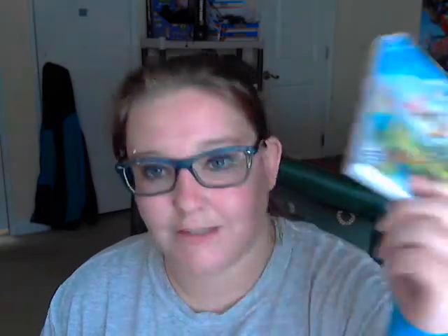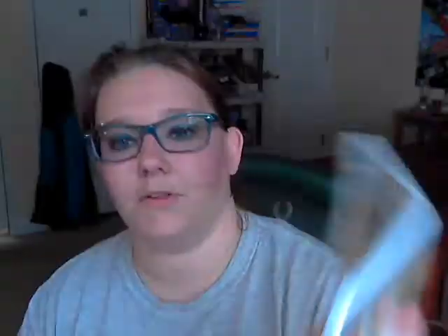I don't know, I'm really excited to show you what I found last night — I just couldn't believe it. It's not a console, unfortunately, but it is still some good things. So I found this Nintendo 3DS Fantasy Life case right here. Comes with the booklet and everything.